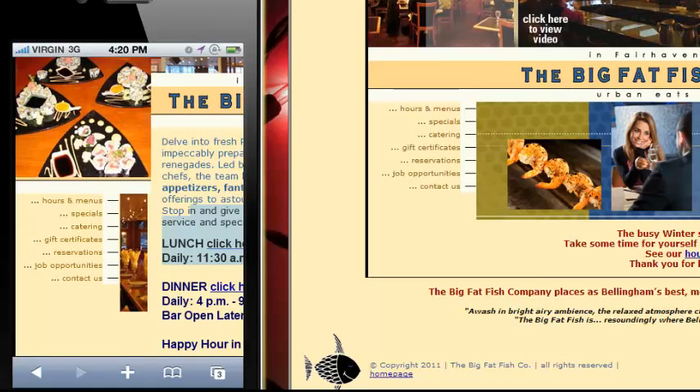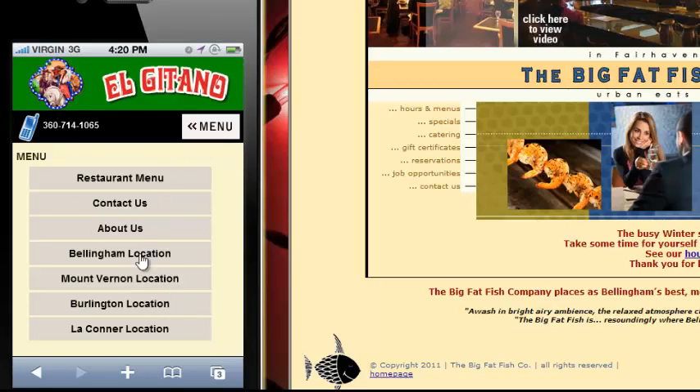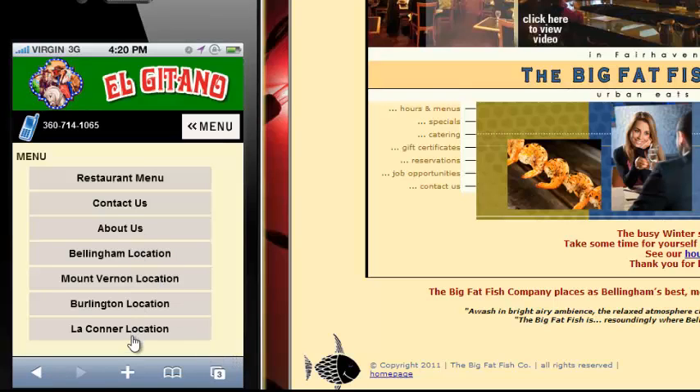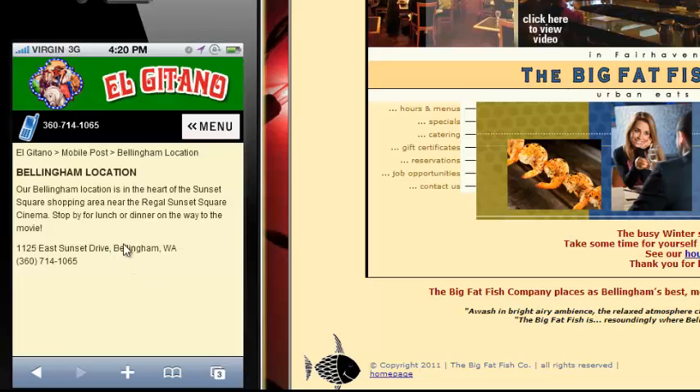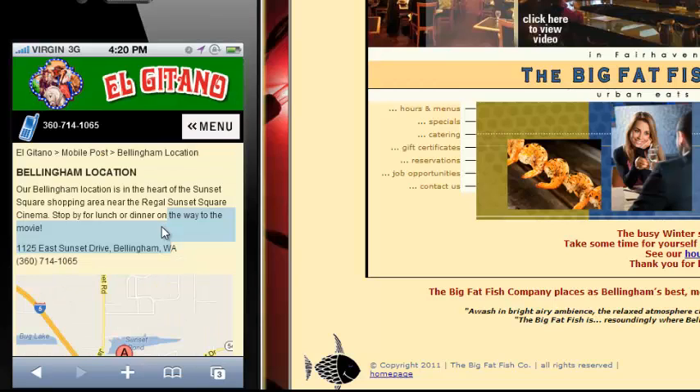Whereas you have a restaurant like El Hitano, which is a Mexican restaurant in town — ElHitano.net — and you check them out and look at this. This is really easy to use on your smartphone. You have a restaurant menu, go check it out, you see everything they have. You go back and see the different locations, the Bellingham location. They even have the address and the map, and all this useful stuff that is handy to have on a smartphone.